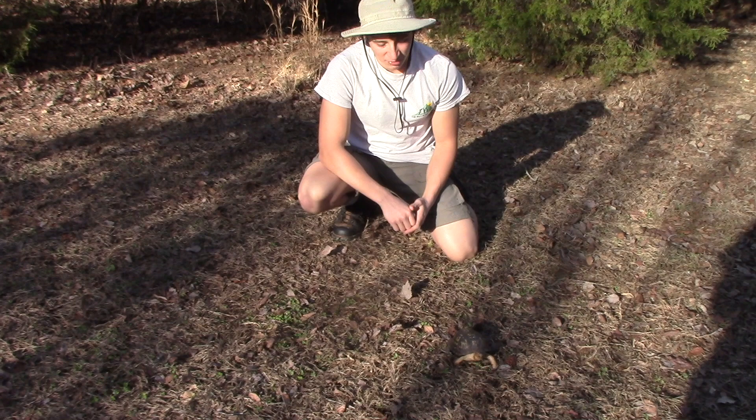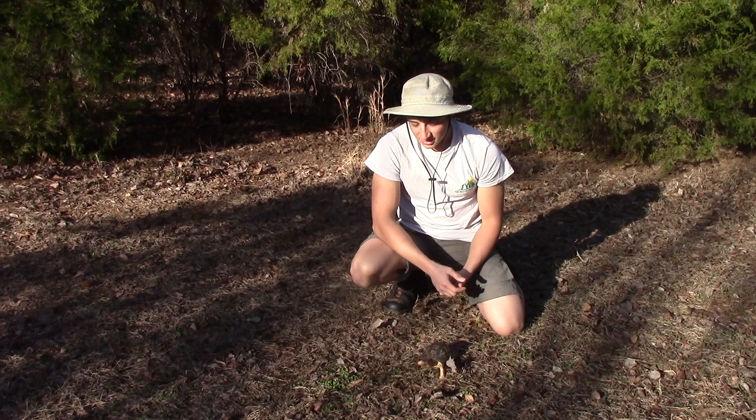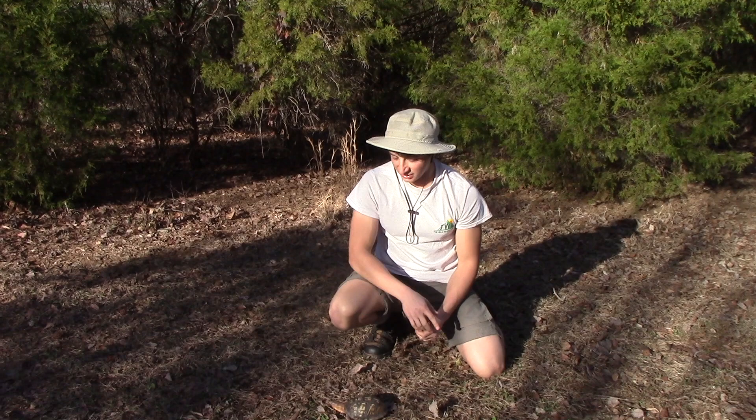So if you do find one in your yard, just let it be. Of course, they're very peaceful turtles. They're not going to harm you at all. You may be tempted to keep it as a pet or move it somewhere else, but these turtles have a very small home range. Usually, when they choose their home range, it only has a couple hundred feet of area. So if you move them out of the home range, they can be very confused and they might not survive.